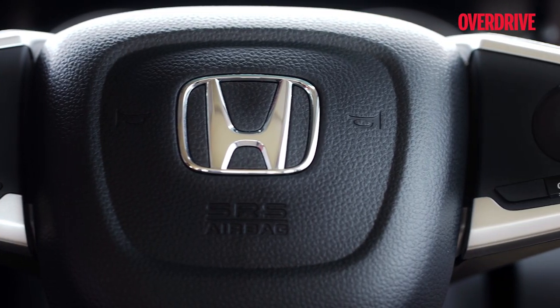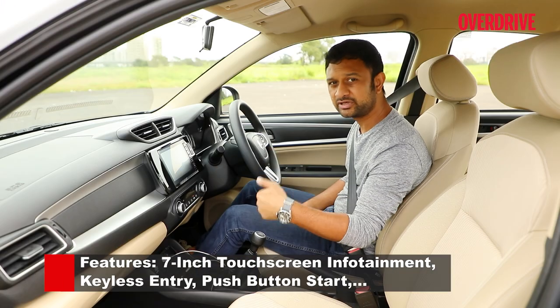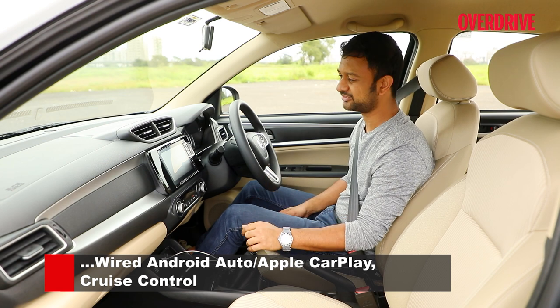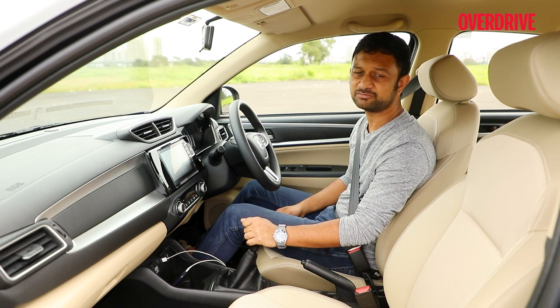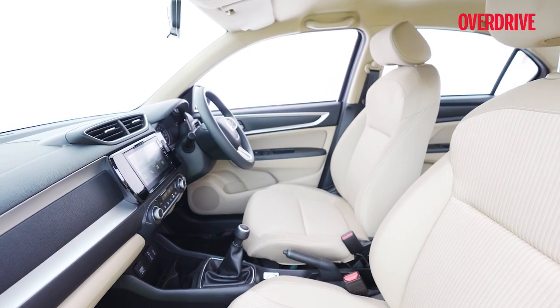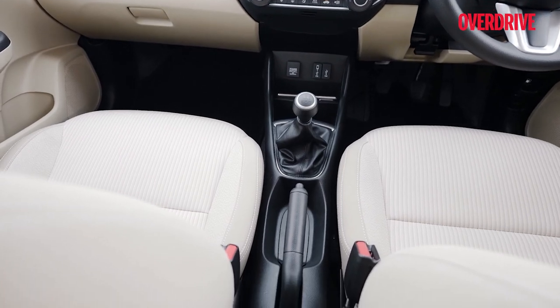Other misses include the fact that the infotainment system remains the same, so you do get wired smartphone support — wireless support could have moved things forward just a little bit. There is a wireless charger available, but that's an optional accessory from dealers. The central armrest is also available as an accessory but really should have been standard.